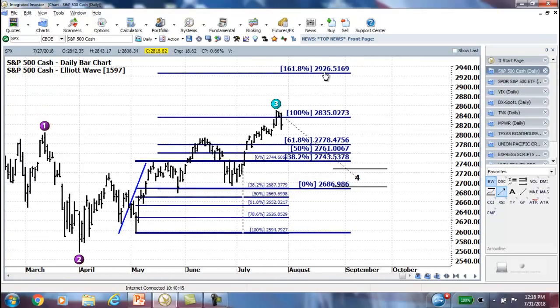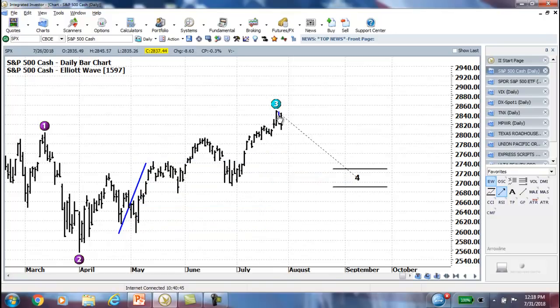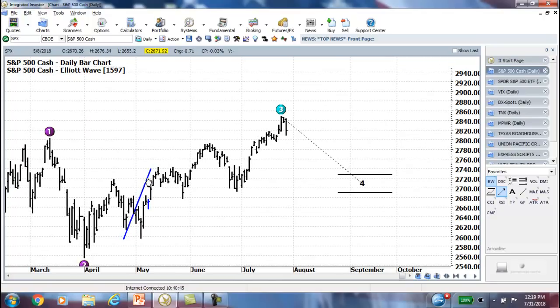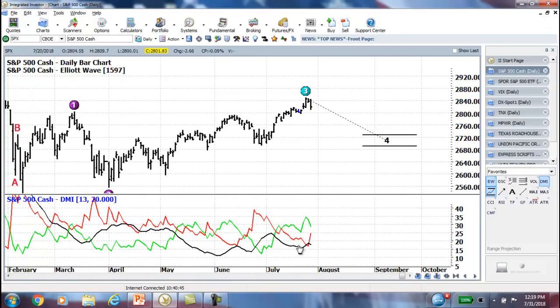Now the question is: is that the end of Wave 3 or not? When you see a Wave 4 forecast here, that is a forecast of where the correction would likely go if Wave 4 starts now. It's a common misconception that when you see that, it means Wave 4 is coming immediately. No — it means if Wave 4 is coming. The market will tell us when Wave 3 is over. Looking at the DMI to gauge the strength of the move, it really doesn't show that we've had a very strong Wave 3 move yet.